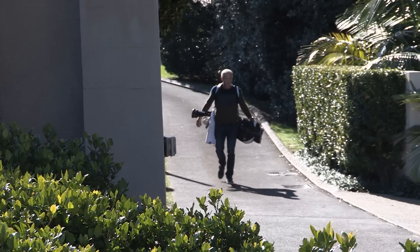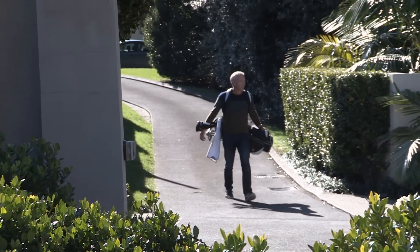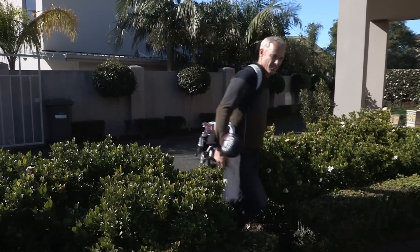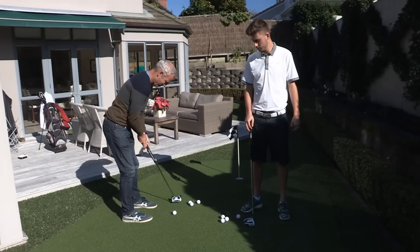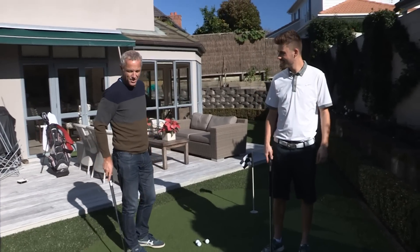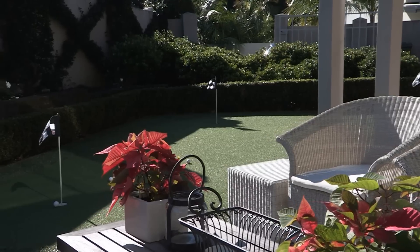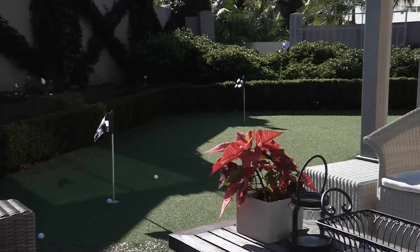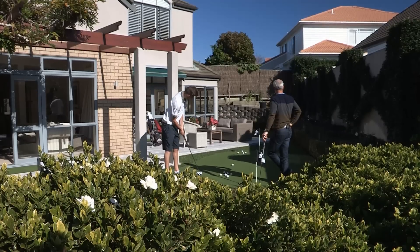Moving on — I've heard there's a young fella who plays off scratch and has his own golfing oasis at home. Very nice mate. James, I am seriously impressed. You have got your parents to turn the whole backyard into a putting green for you. How do you find your green in comparison to the greens that you play in tournament play?